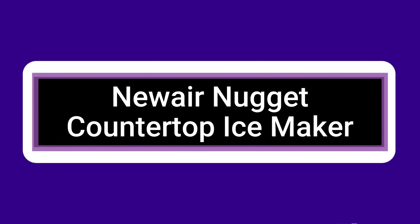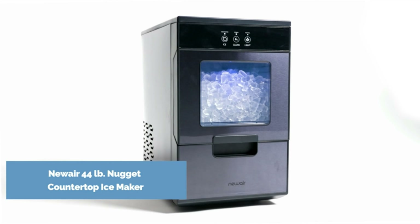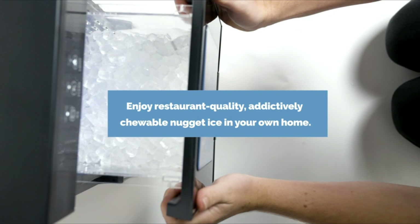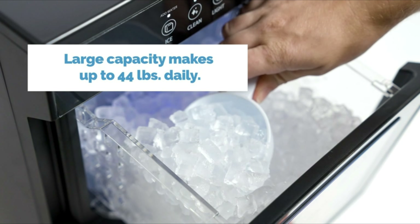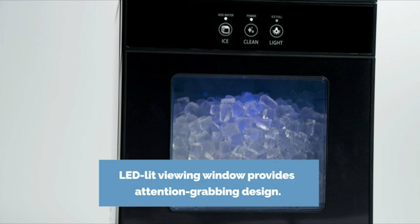It can be utilized and placed with ease in the kitchen, office, cafe, bar, courtyard, and other settings because of its dimensions of 9.6 x 14.2 x 16 inches and weight of 28 pounds. The user experience is tidy and straightforward thanks to its suitable size and accompanying ice scoop.